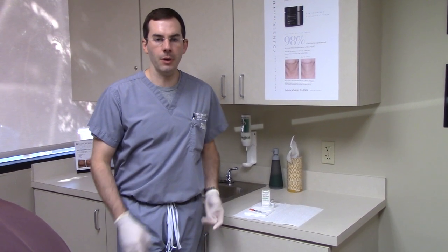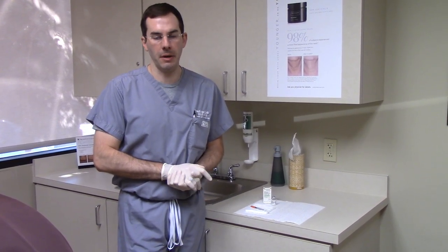Hey, I'm Dr. Seiler again from Seiler Skin in Birmingham, Alabama, and I'm going to quickly describe the Kenalog injection for cystic acne spots on the face.